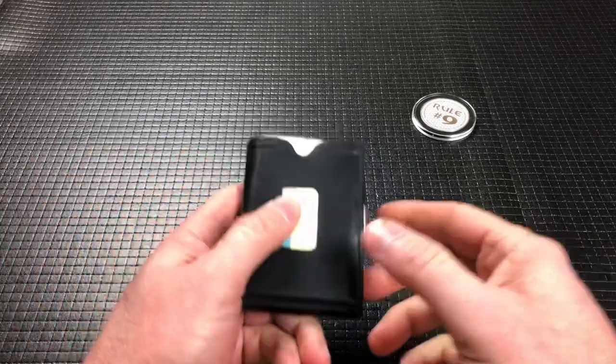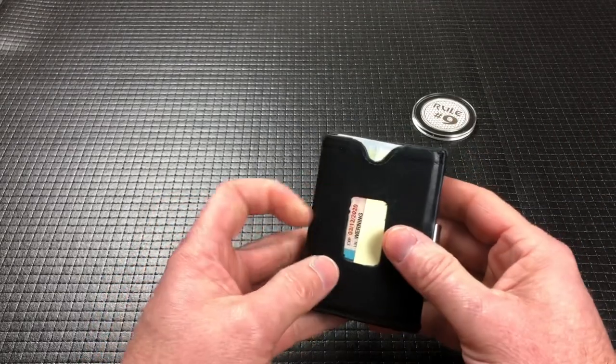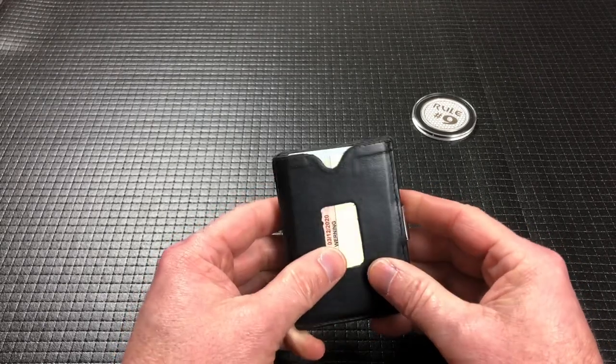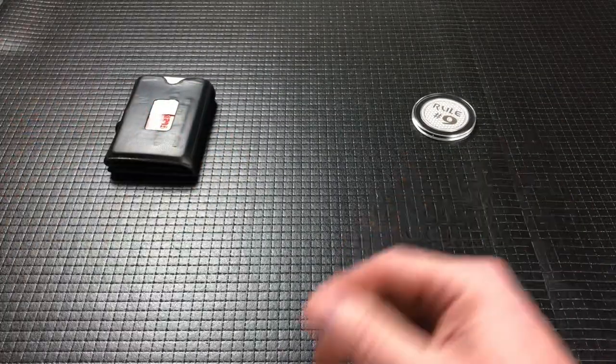The first thing I carry is a wallet. This is a tri-fold wallet that I carry in my front pocket. I always have a wallet when I leave the house, and I always carry this wallet because I don't change it.